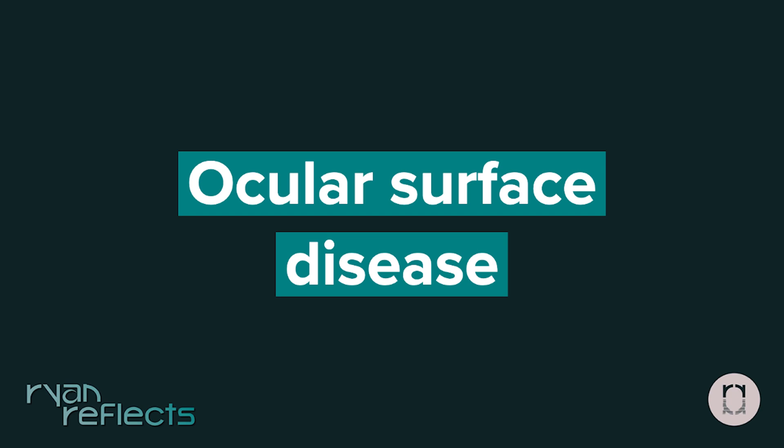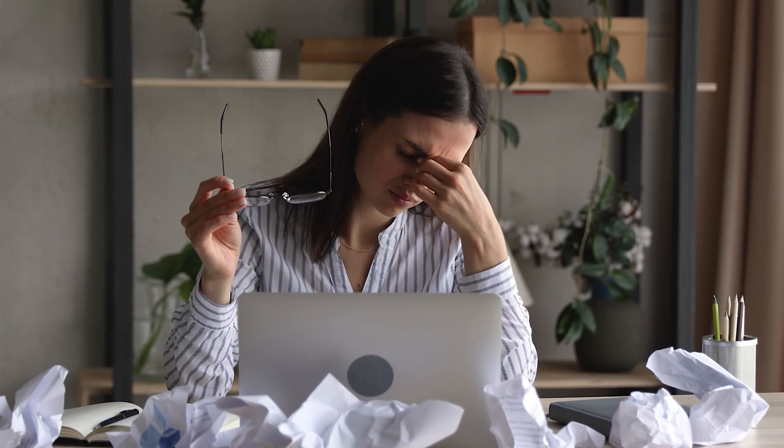Ocular surface disease. Optometrists that specialize in the treatment and management of ocular surface disease use state-of-the-art diagnostic and treatment options for all levels of dry eye disease. While it's a very hot area, you're going to see treatments range from environmental and nutrition modifications, over-the-counter options, prescription eye drop options, to even in-office procedures.